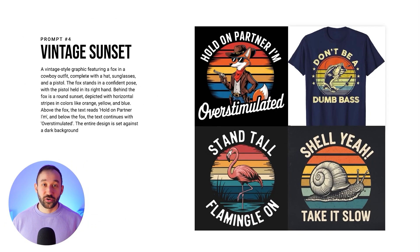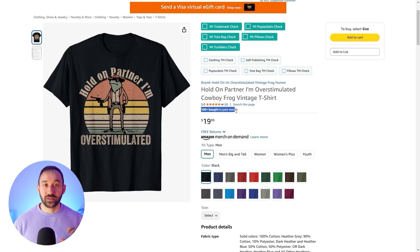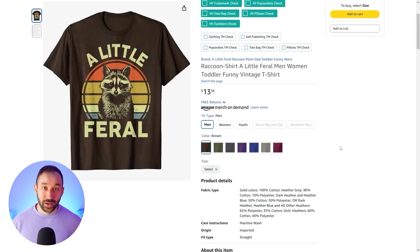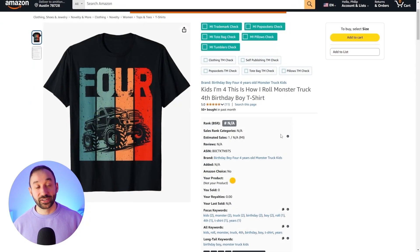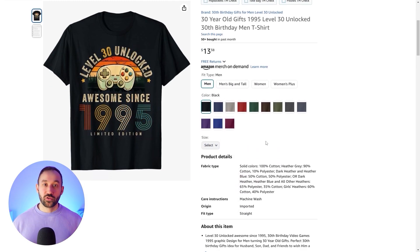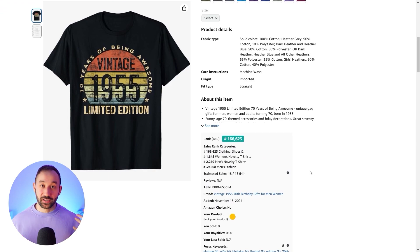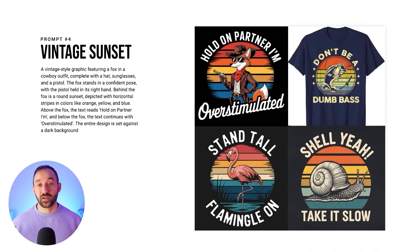One style that's definitely not going away anytime soon is the vintage sunset style. At least on Amazon this is still extremely popular — it's dominating a lot of the big broad competitive niches. The fishing niche, for example, has a lot of vintage sunset designs ranking at the top, and you still see this style popping up in new trends with new phrases and new niches all the time. It works in pretty much every niche. I still upload this style all the time myself and have a lot of regular sellers with it.